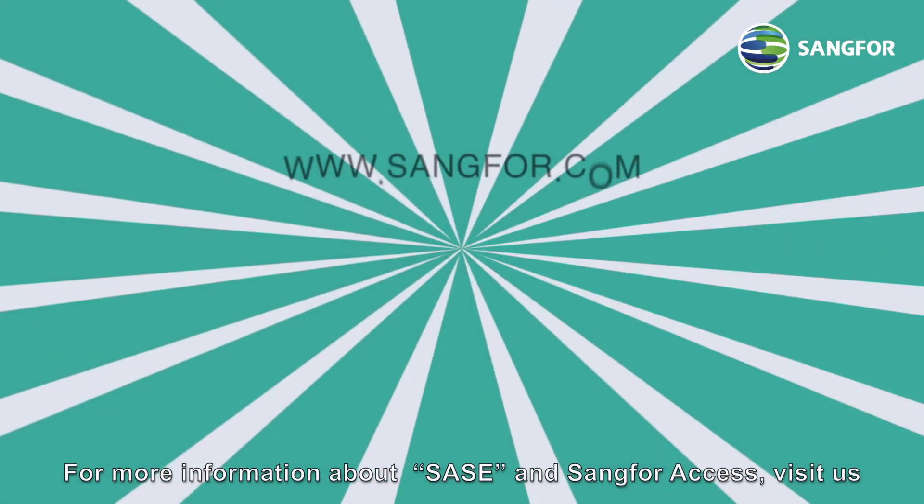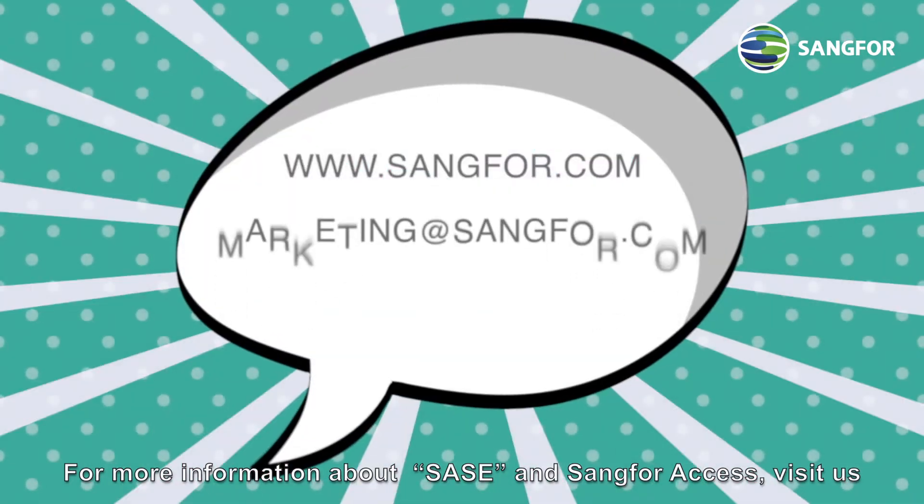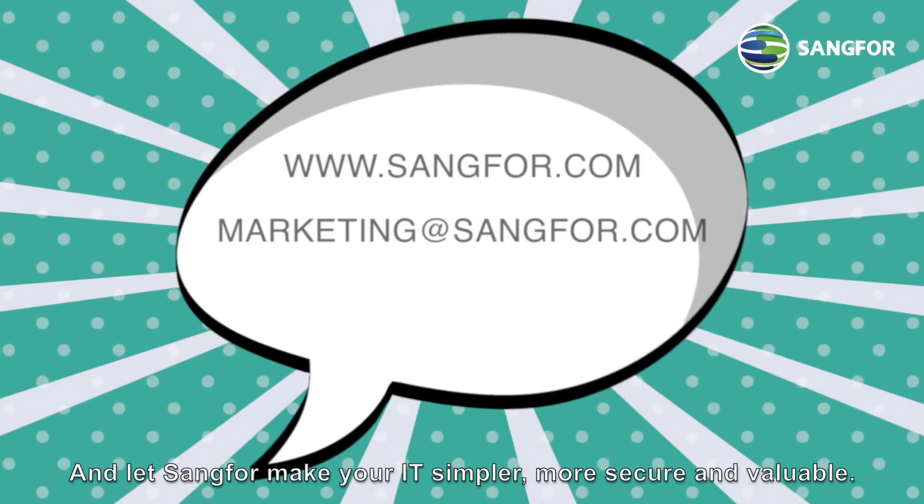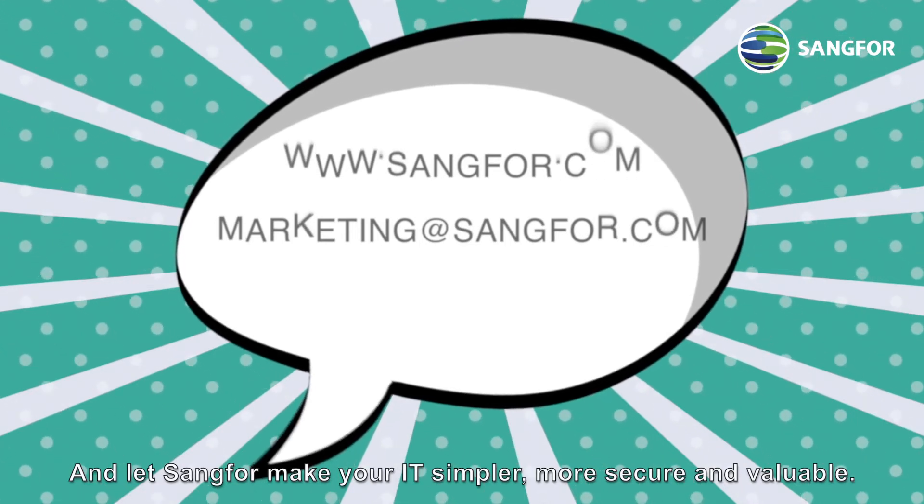For more information about SASE or Sangfor Access, visit us online or email us directly, and let Sangfor make your IT simpler, more secure and valuable.